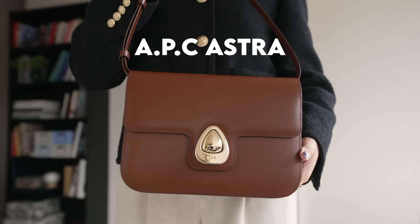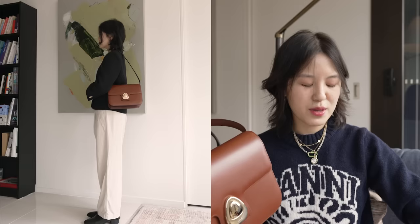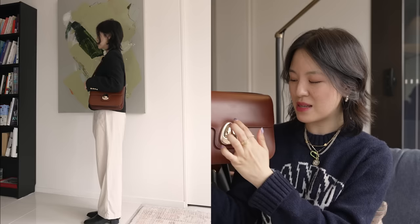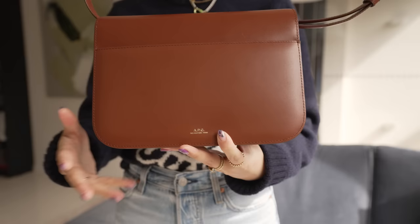Next one is the APC Astra. This one kind of reminds me in shape to my APC Albain bag — they function in a similar way as both are predominantly shoulder bags. Unlike other APC bags, this one definitely has more of a statement design with a buckle to the front. But other than the buckle, it's retained that same minimal clean design I love APC for. You don't even have hardware on the sides — it's just very, very clean.